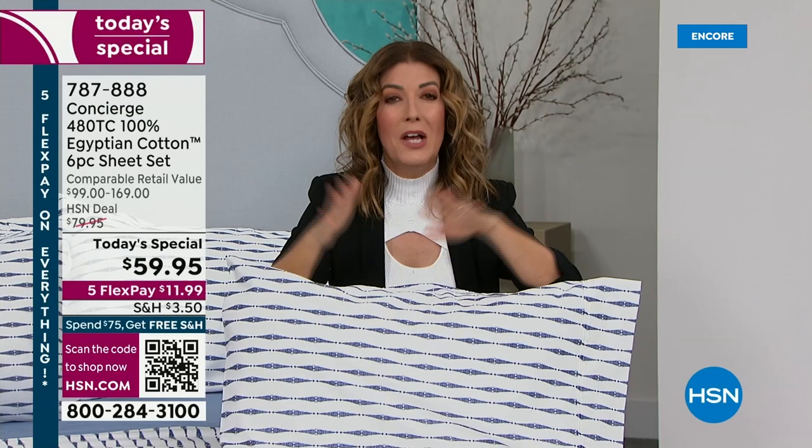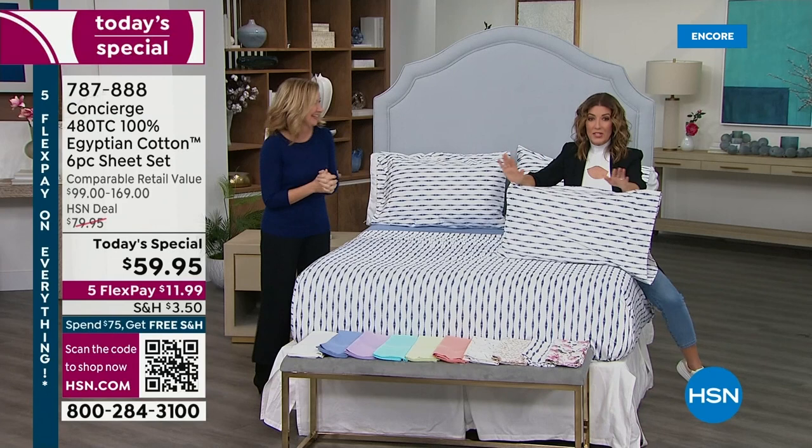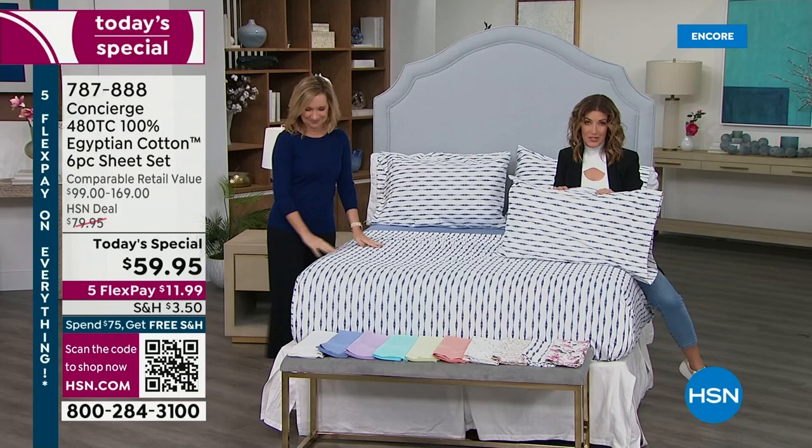Let's talk sizes first: twin, twin XL — that's for dorm rooms and bunk beds. We also have the full, the queen, the king, and the California king. How much extra for the California king? No extra — it's the same price. Any size, same price. That is literally unheard of in the cotton textile industry.